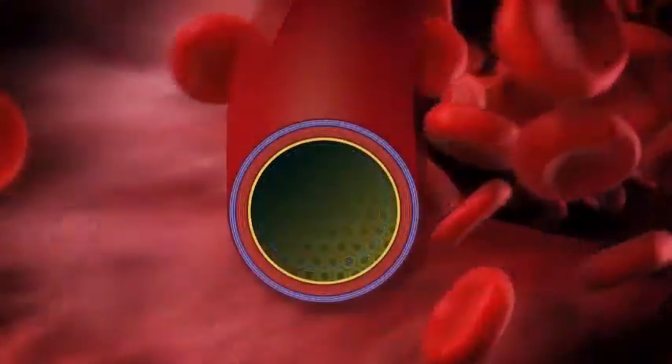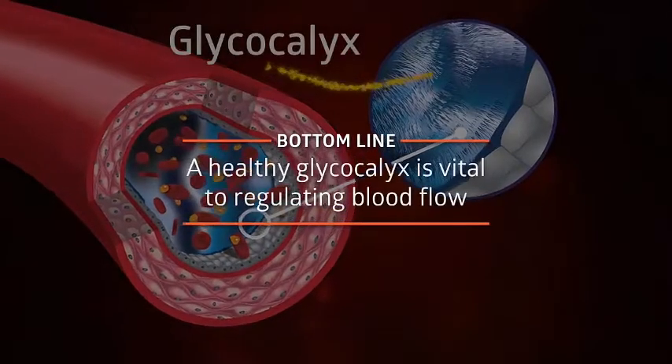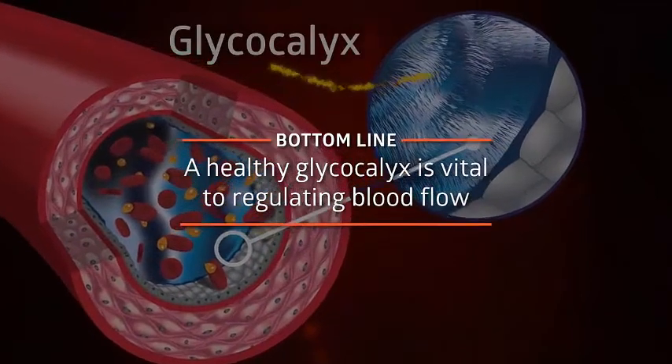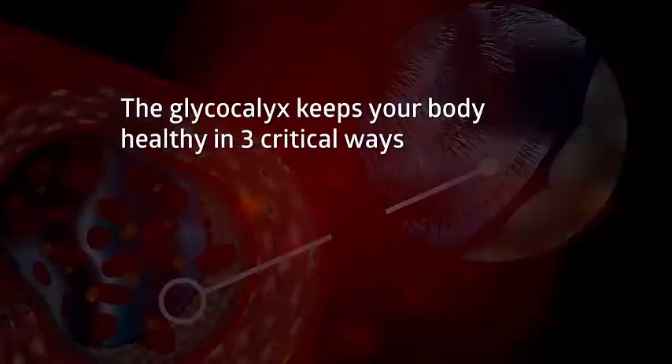The glycocalyx stores antioxidants, and working together with nitric oxide, both increase blood flow on demand when organs call for it — for example, when you're walking upstairs or even when your brain is working through a difficult problem. Bottom line: your body needs a thick and healthy glycocalyx to efficiently regulate blood flow.